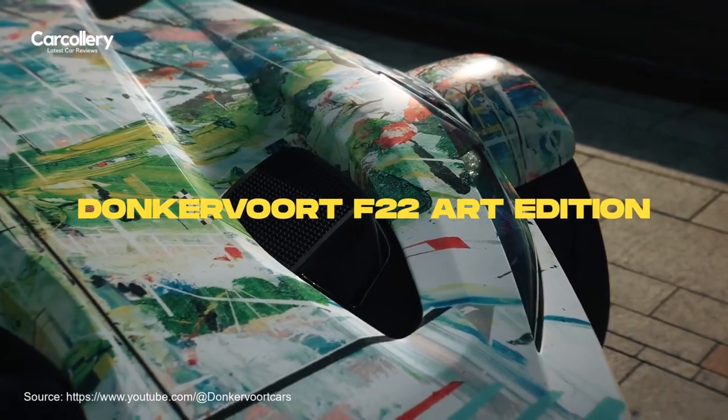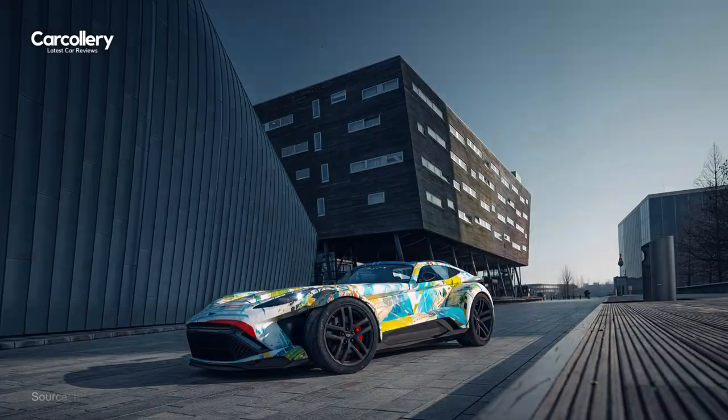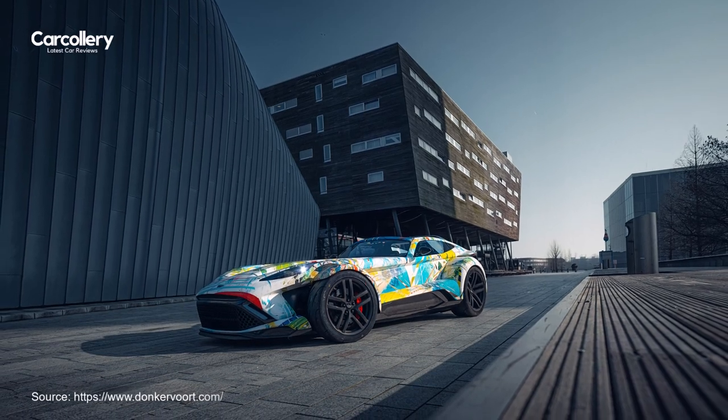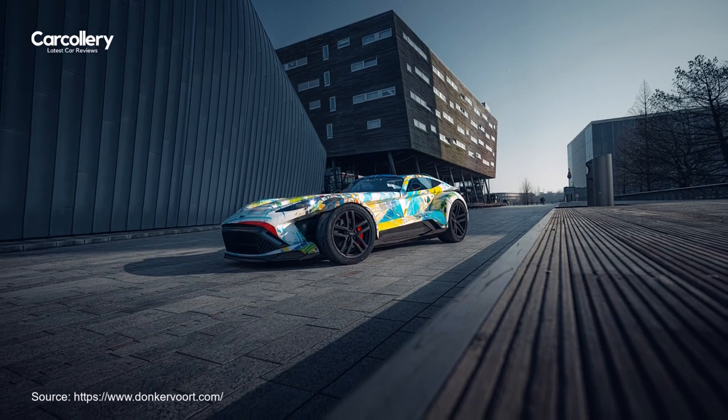Donkervoort celebrates the unveiling of its inaugural art car, a collaborative project between the renowned Dutch automaker and a distinguished Dutch artist, commissioned for a devoted Donkervoort enthusiast and advocate.